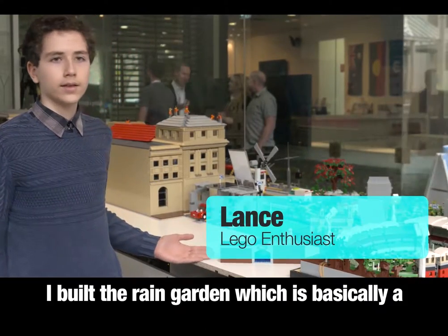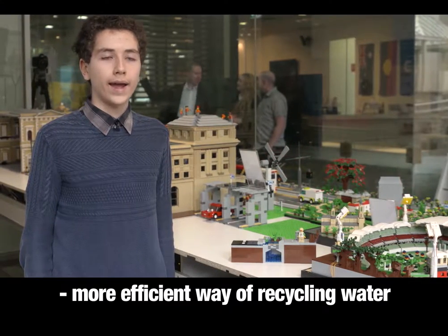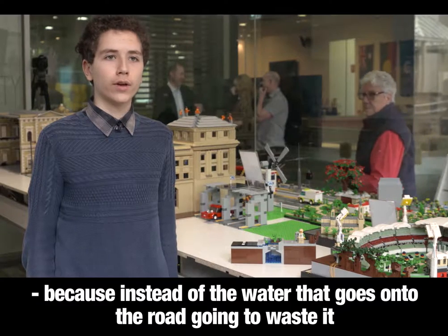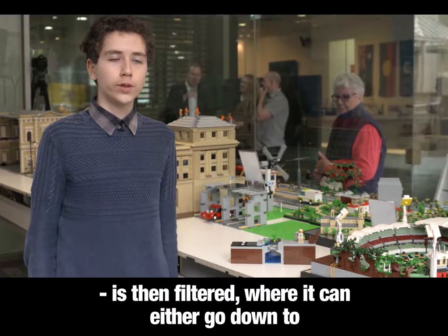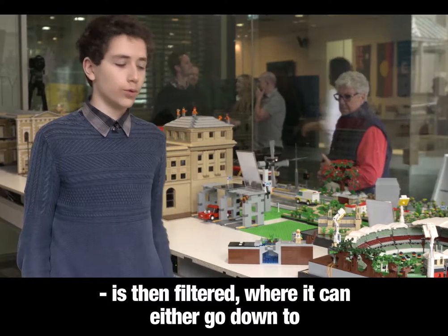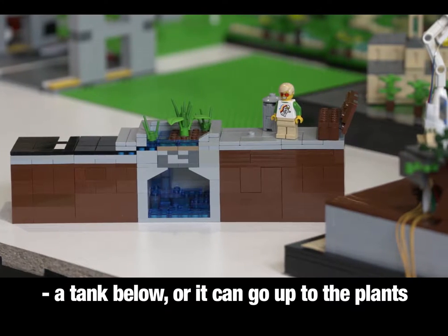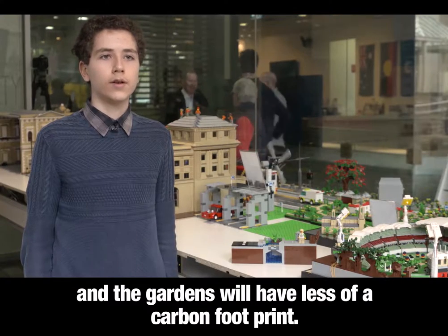I built the rain garden, which is basically a more efficient way of recycling water. Instead of the water that goes onto the road going to waste, it is filtered where it can then either go down to a tank below or it can go up to plants, and the gardens will have less of a footprint.